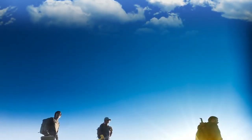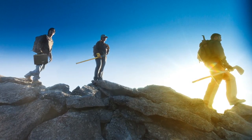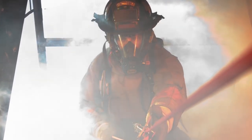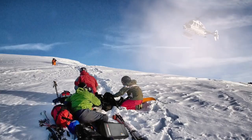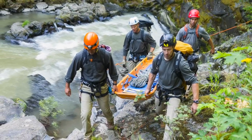The new Pelican Air cases still take brutal punishment while keeping the tools of your trade perfectly intact. Whether it's law enforcement or firefighting, military, or any number of intense industrial professions, serious pros know their success relies on keeping their equipment safe and they rely on Pelican.